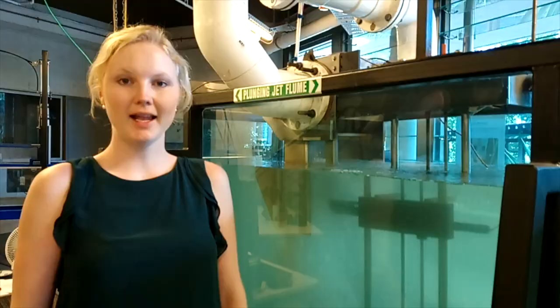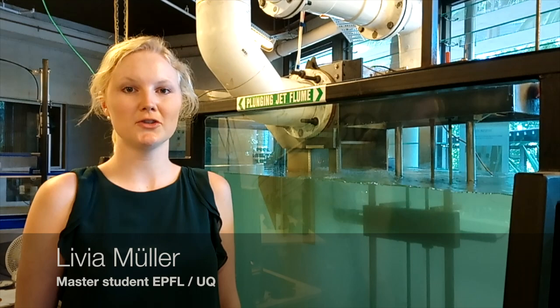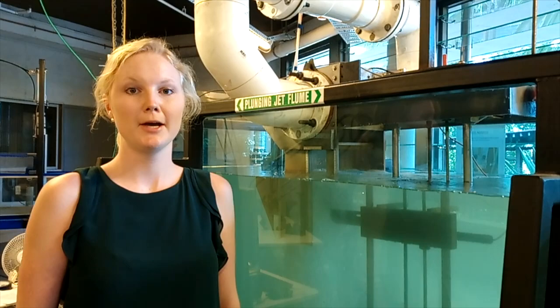Hello, I am Livia and I'm a Master's student from EPFL doing a specialization in Hydraulic Engineering. I got the opportunity to do my Master's thesis here at the University of Queensland in Brisbane, Australia. But what am I actually doing?